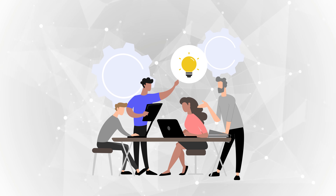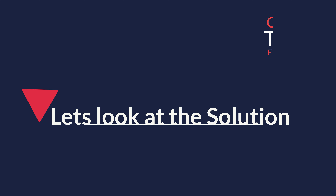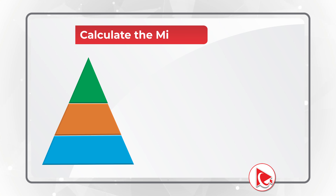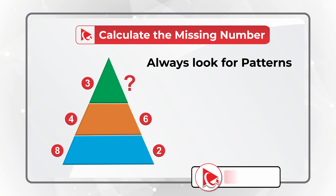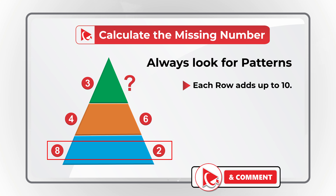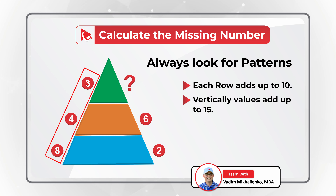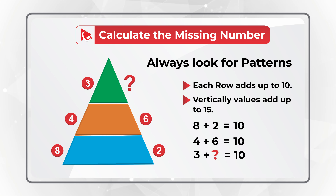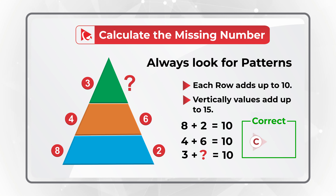Do you see the answer? Here's a quick hint: you need to calculate the number, not guess it. The key is to look for patterns. There are actually two patterns here. The first pattern is that each row adds up to 10. So 8 plus 2 equals 10, 4 plus 6 equals 10, and 3 plus the missing number also equals 10. So the correct answer is Choice C: 7.